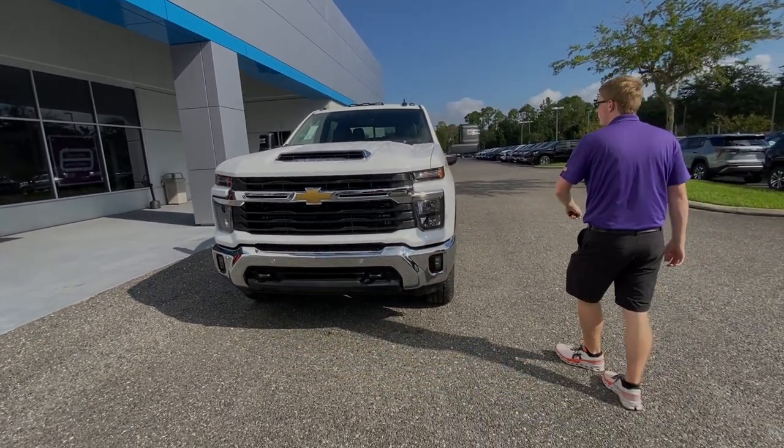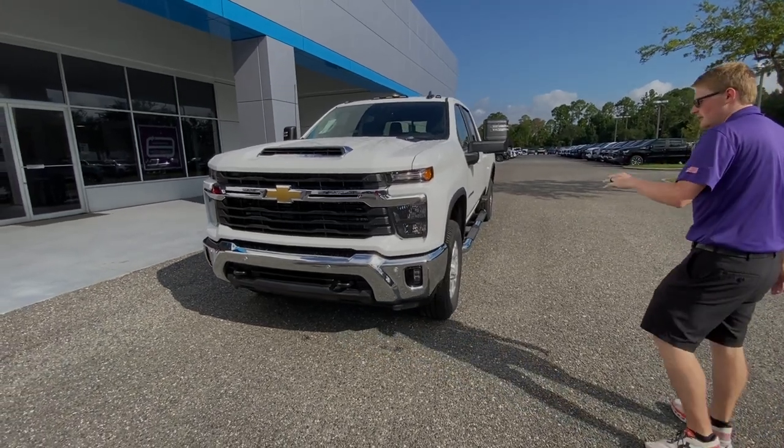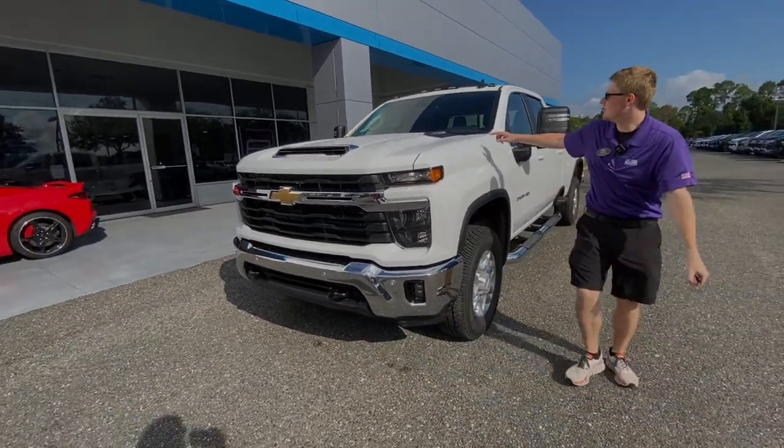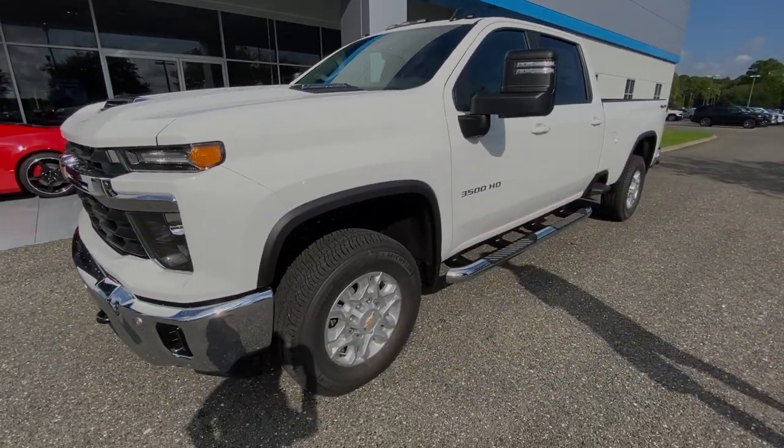This one is going to have front and rear parking sensors. This is our LT model, so it is kind of in the mid-level trim, but it's going to be loaded up. Got the chrome bumpers up front here. Got the Allison transmission paired with the Duramax diesel engine in there — tons of power.